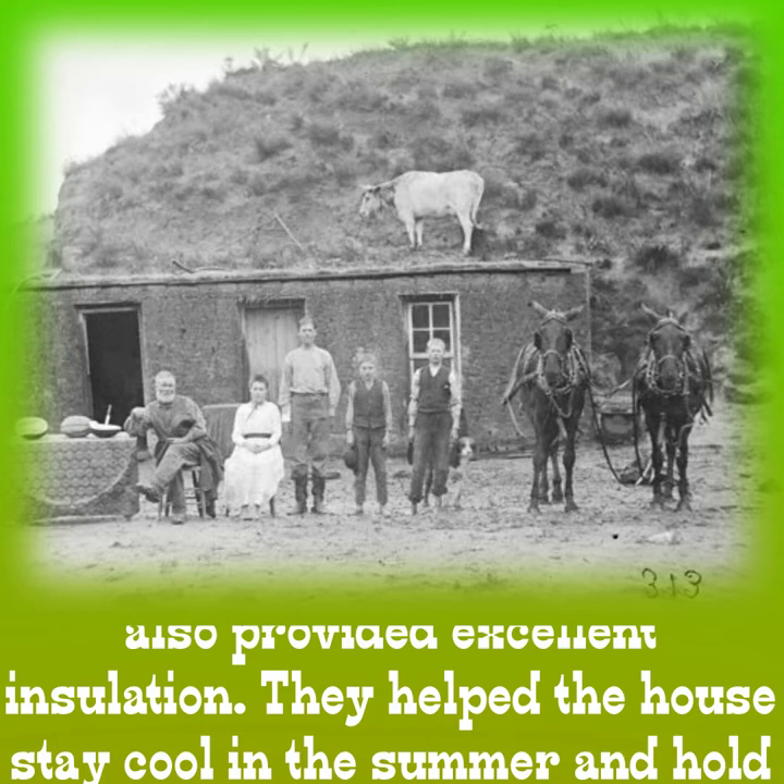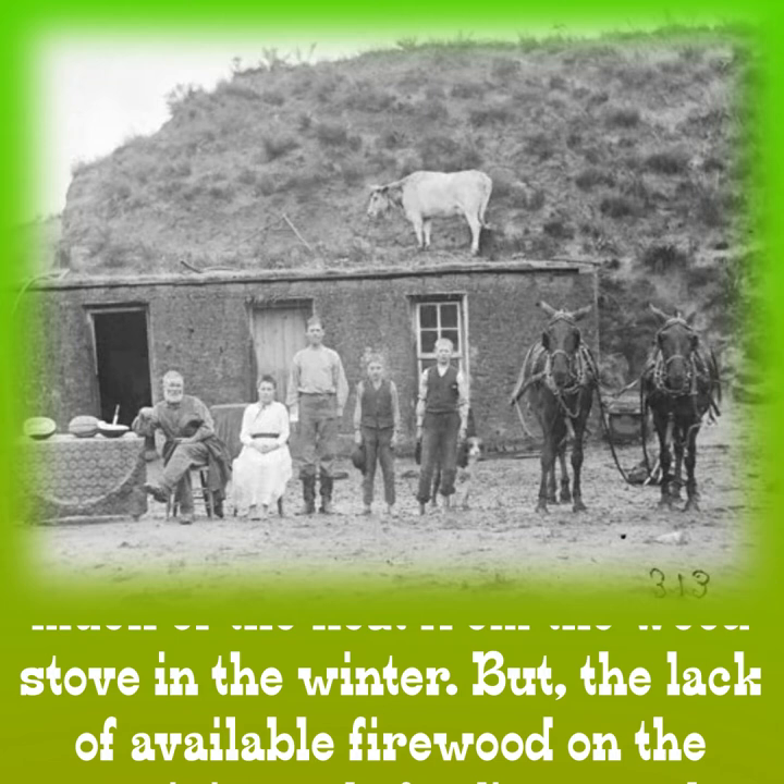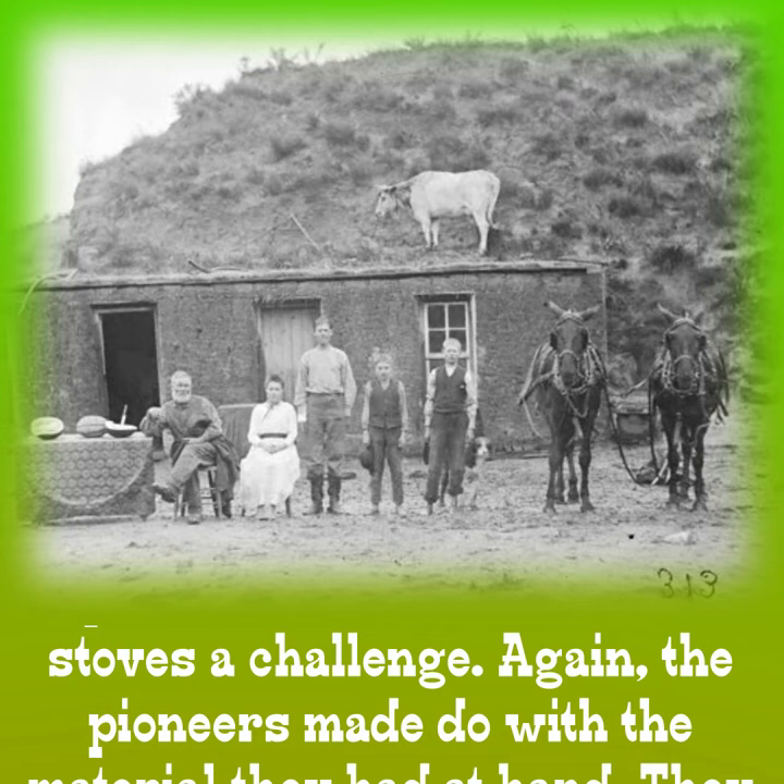The thick walls were sturdy, but they also provided excellent insulation. They helped the house stay cool in the summer and hold much of the heat from the wood stove in the winter. But the lack of available firewood on the prairie made feeding wood stoves a challenge.